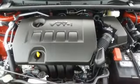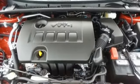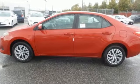the Entune Audio with touch screen will make sure you have the perfect soundtrack. Elevate your style in this Corolla. Test drive it today.